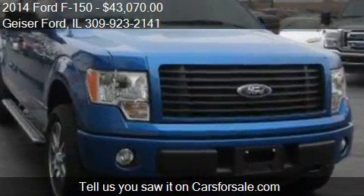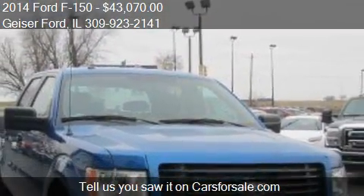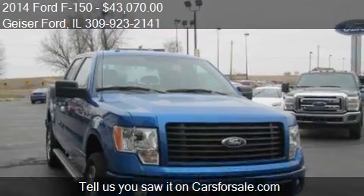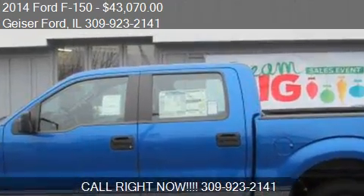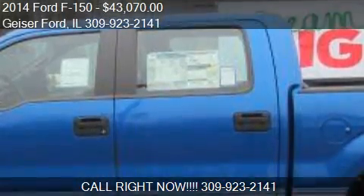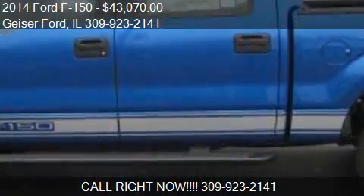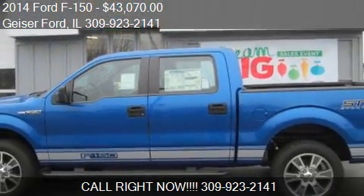Call us at 309-923-2141 or stop by our lot. Find us at 217 W. Husseman Street in Roanoke, Illinois, on our website, or check us out on carsforsale.com.